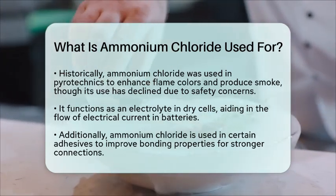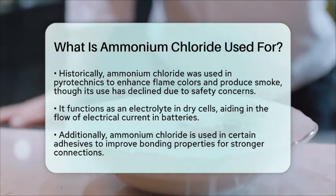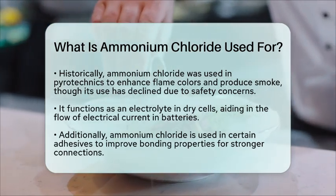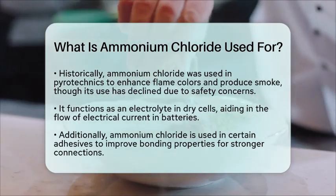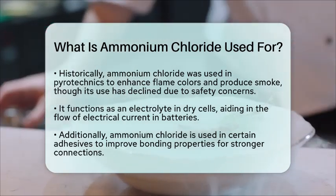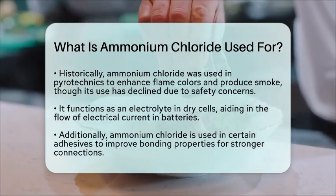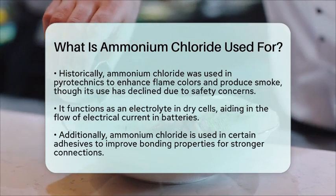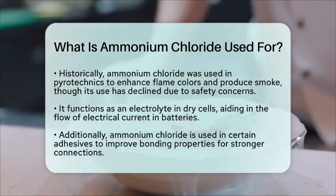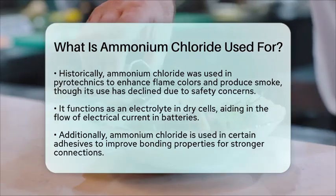Lastly, it is used in certain adhesives to improve bonding properties, helping create stronger and more reliable bonds in various applications. Understanding the uses of ammonium chloride not only highlights its importance in different fields, but also illustrates how chemical nomenclature connects to real-world applications. The name ammonium chloride reflects its composition as a salt of ammonia and hydrogen chloride, which is essential knowledge in chemistry education. This knowledge helps students grasp the practical implications of chemical compounds in everyday life.